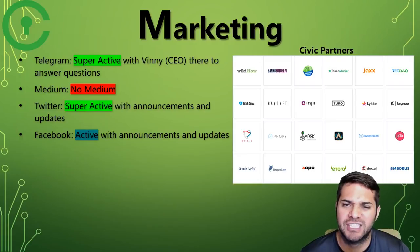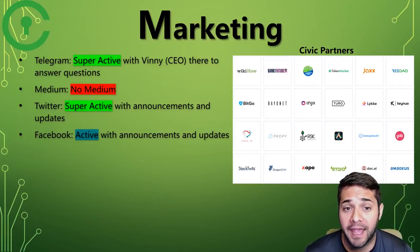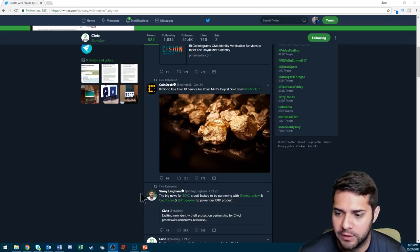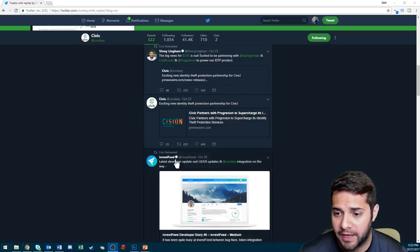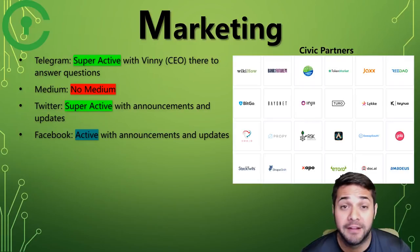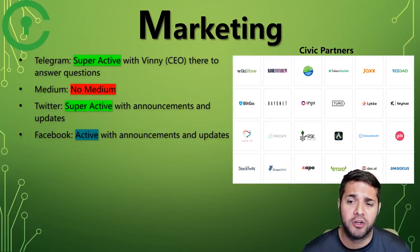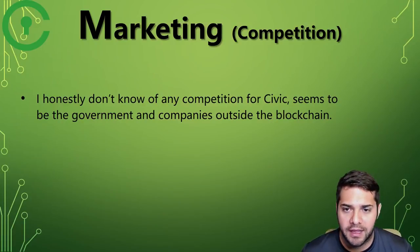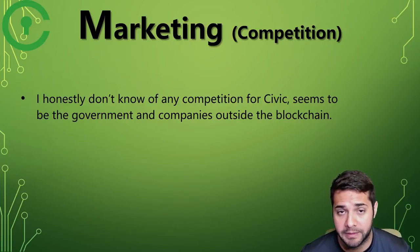Now for their marketing. Civic has a super active Telegram with their CEO Vinny being active there — I actually got to talk to him for a bit, which was pretty awesome. They don't have a Medium. Twitter is super active with announcements and updates, and there have been a bunch of tweets including a retweet about being featured on InvestFeed. Their Facebook is fairly active with announcements and updates. Also there's a picture of Civic partners above me — you can pause the video to check them out.